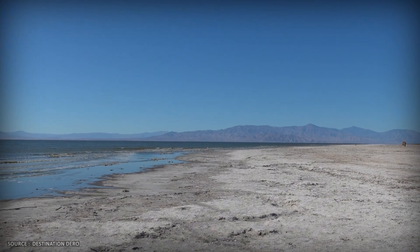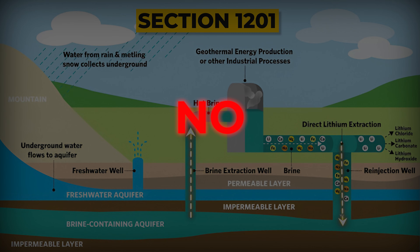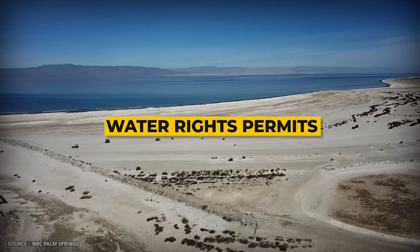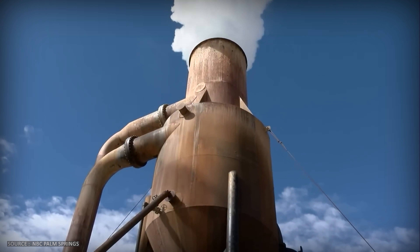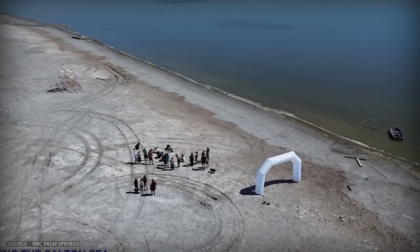Then there are the water rights battles. Geothermal brine isn't legally the same as fresh water in California — it's too hot, too salty, too mineralized to be considered usable water. But here's the legal gray area: when you pump brine to the surface, extract lithium, and re-inject it, does that count as appropriating water under California Water Code Section 1201? The companies say no — they're just borrowing it temporarily and putting it back. Environmental groups and some water agencies say yes: any extraction of underground fluid is a diversion requiring water rights permits. The paradox is stunning: the lake is dying faster than the government can approve permits to extract value from it. Meanwhile on the policy side, the state has committed $250 million to an artificial wetland project — essentially a giant dust control system. It won't stop the lake from shrinking. It won't unlock the lithium. It's a band-aid on a hemorrhage.